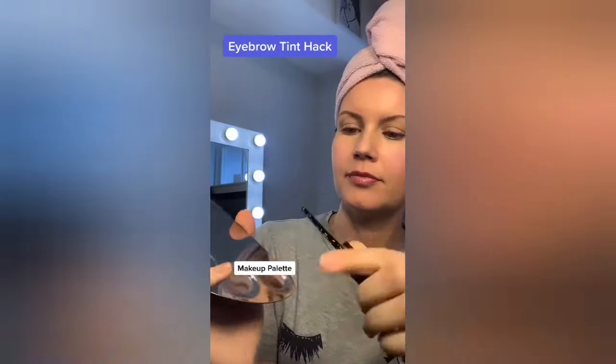Another TikTok fave: Maybelline's Tattoo Brow. It's a gel tint that you put on your brows, peel it off, and your brows look filled. But not everyone loves a completely filled-in brow, so if you like more of a natural microbladed look, I've got a simple hack for you.